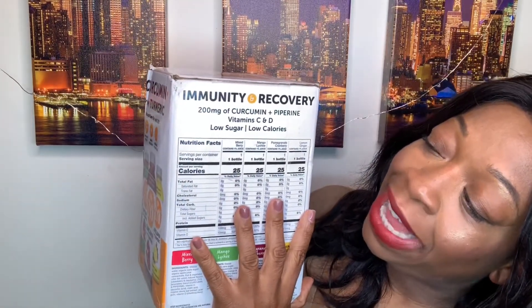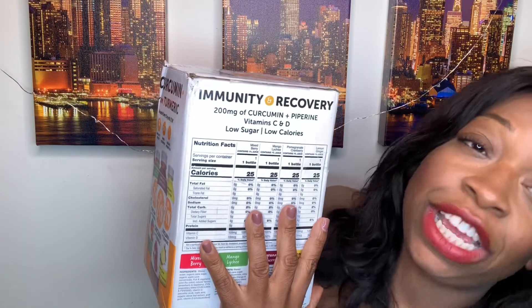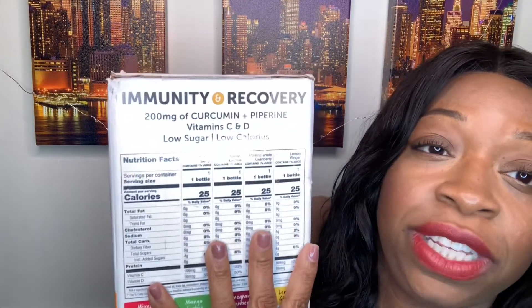Each bottle has 200 milligrams of curcumin and piperine, vitamin C and D, low sugar and low calories — 25 calories per bottle. Zero fat, zero saturated fat, zero trans fat, zero cholesterol, zero sodium. Total carbs: 6 grams, dietary fiber: zero, total sugars: 5g, added sugars: 4 grams, no protein, vitamin C: 109 milligrams, vitamin D: 10 mcg.